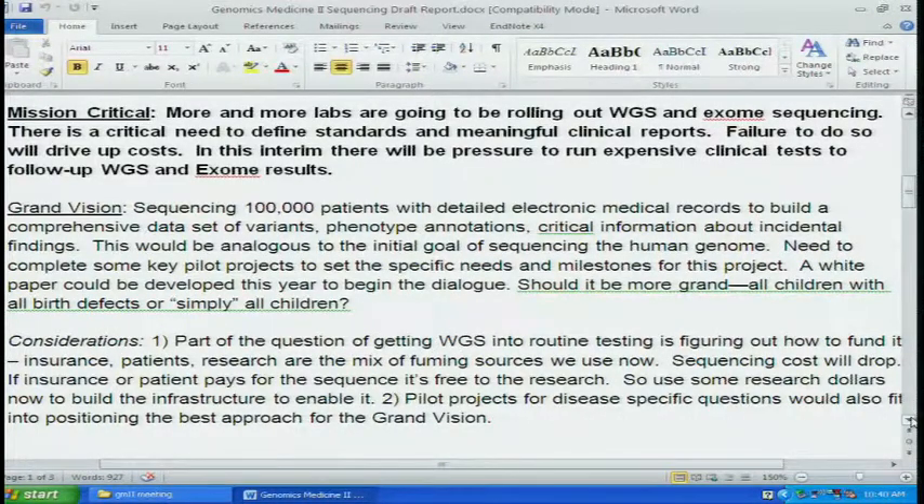Should it be more grand — all children with birth defects, all children, or the entire human planet? We could decide what we want to do. Part of the question of getting whole genome sequencing into routine testing is figuring out how to fund it. Insurance, patients, and research are a mix of funding sources we now use. Sequencing costs will drop. If insurance or patients pay for the sequence, it becomes potentially free for research. We could use research dollars now to build infrastructure, and pilot projects for disease-specific questions would fit into positioning the best approach for the grand vision.